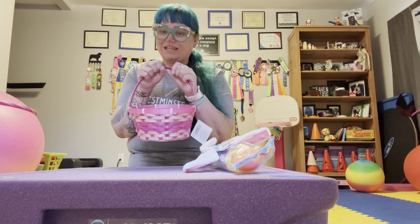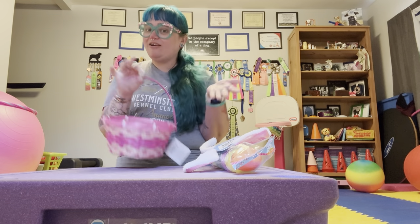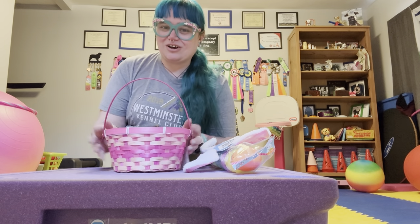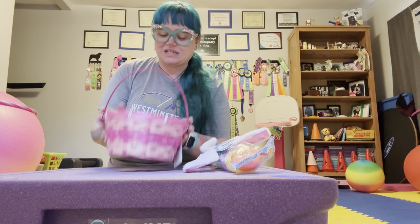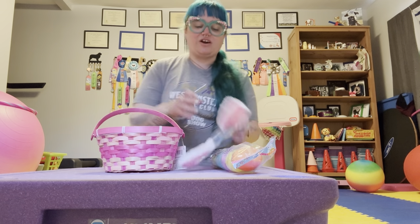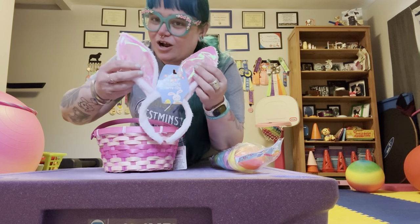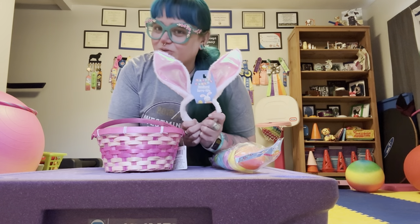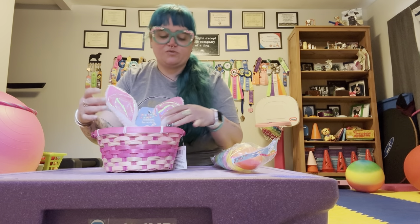I really like it. It's nicely sized so that she can carry it. She is, if you are familiar with our channel, a trick dog. So we're going to do fun Easter tricks with this basket — she got a new Easter basket this year. I also could not resist getting her a new pair of bunny ears. She has other bunny ears, but these were $1.25 and they were adorable.